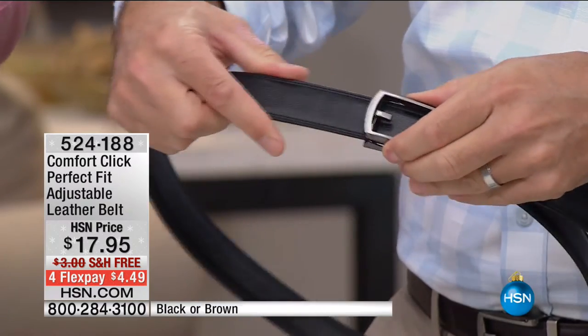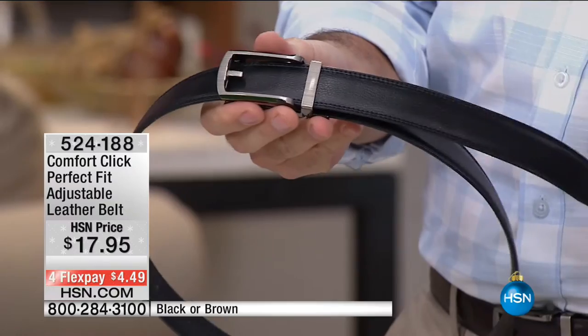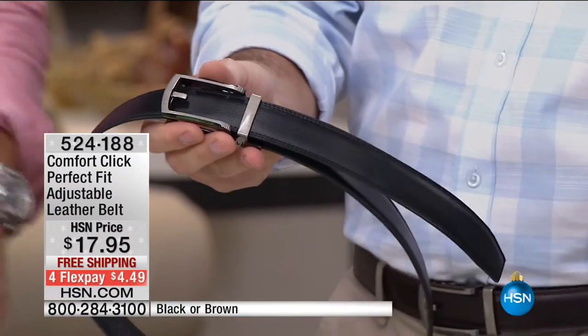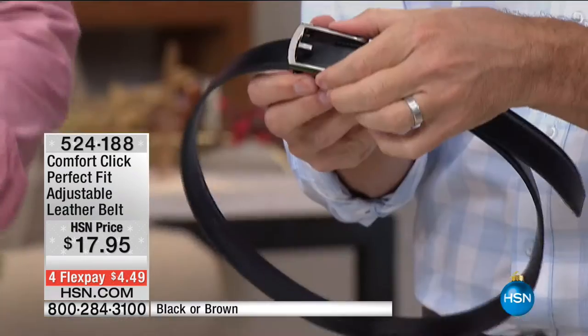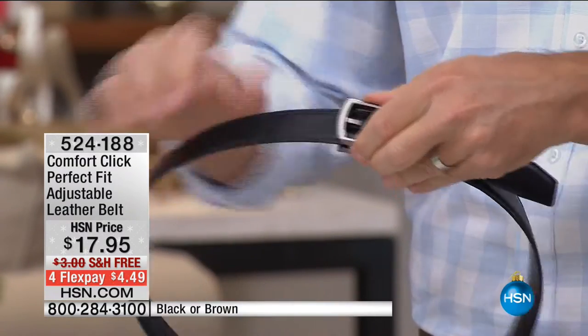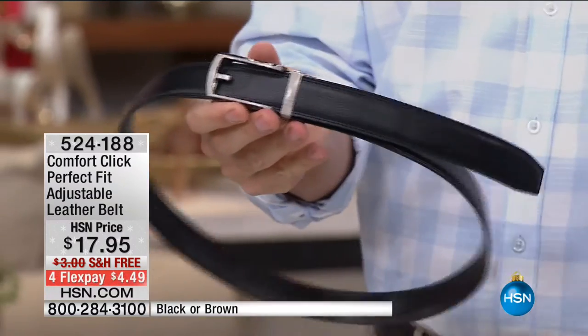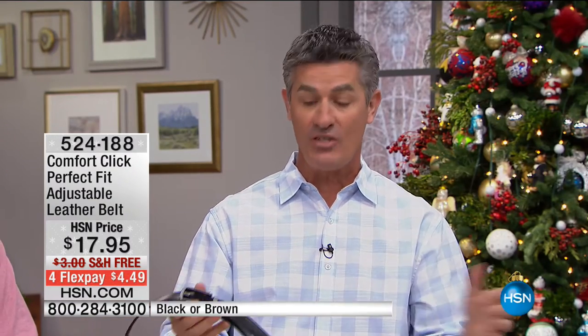A little teeny tiny quarter of an inch. After that last piece of pumpkin pie, you just need a little more room. No longer taking off the whole belt and throwing it across the room. To loosen it, all you're doing is lifting that buckle — you pull the belt out, and to tighten it, just like that. You get the belt fully adjustable up to 48 inches and cut it perfect to size.